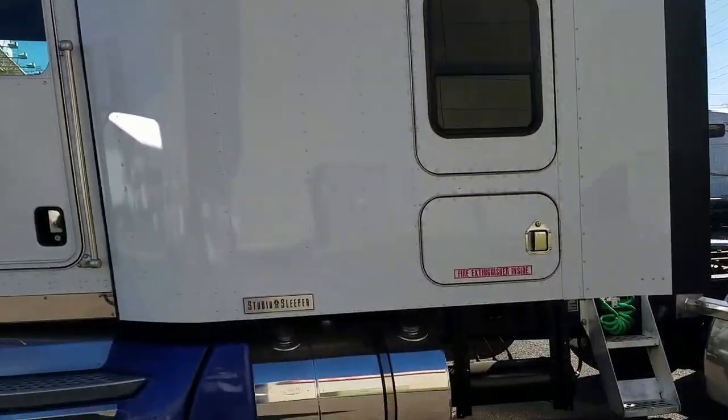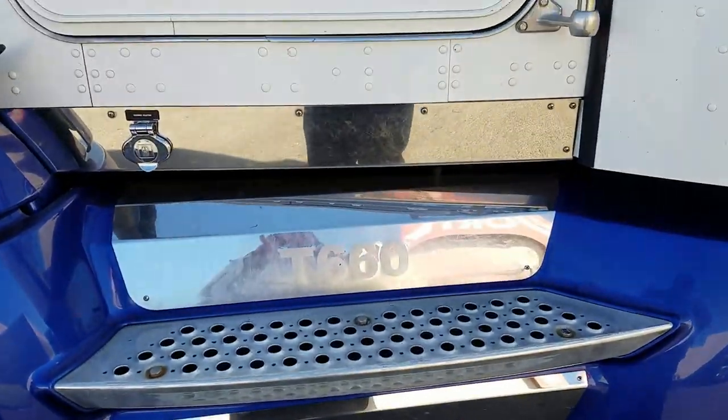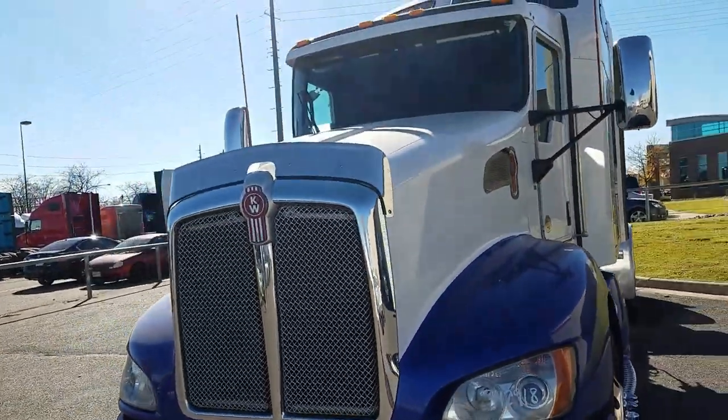Very nice looking truck. It's got these stainless steel covers going into the cab. Very clean, good looking truck.